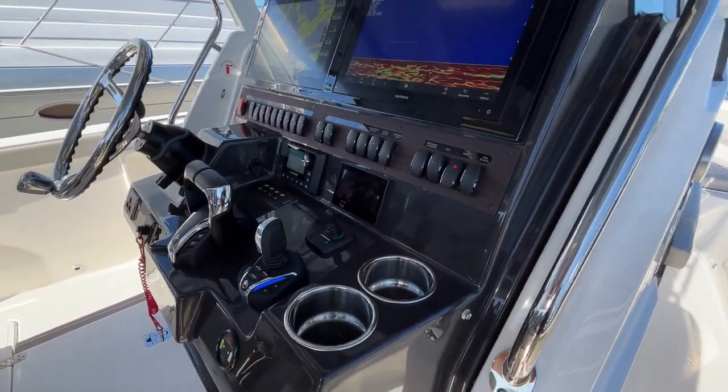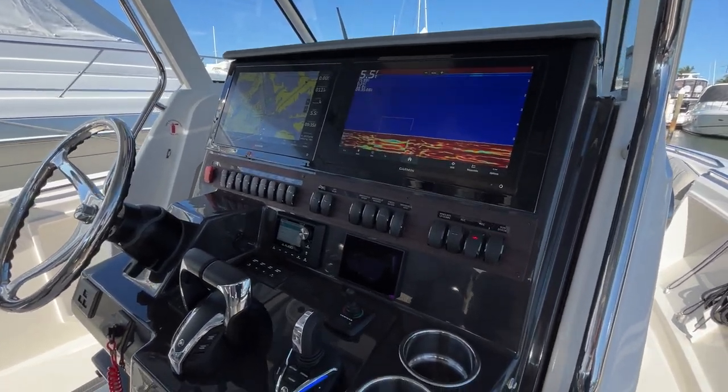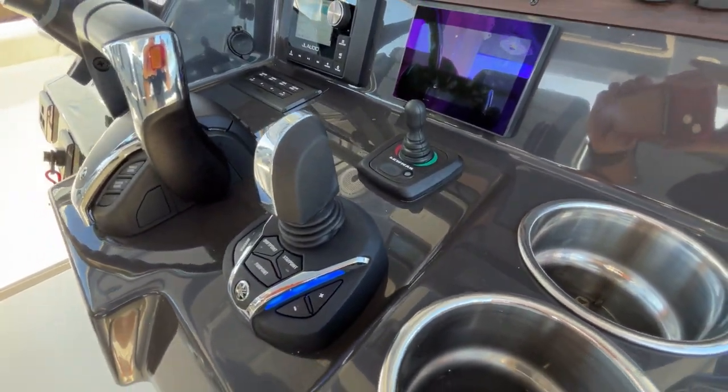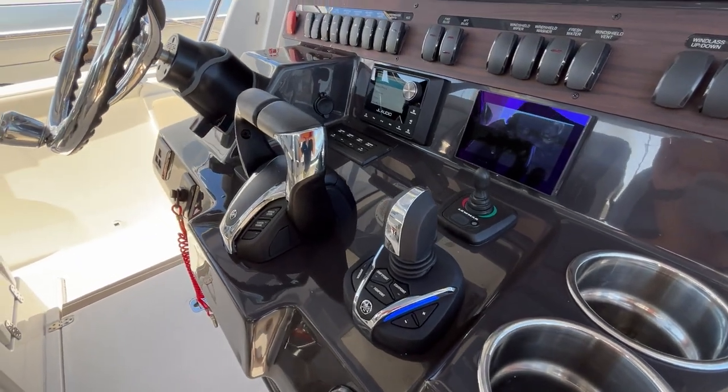You'll also notice that on this boat we have two large Garmin screens. In addition to the joystick control, we also have a bow thruster, which makes docking really easy — you can put this boat just about anywhere.